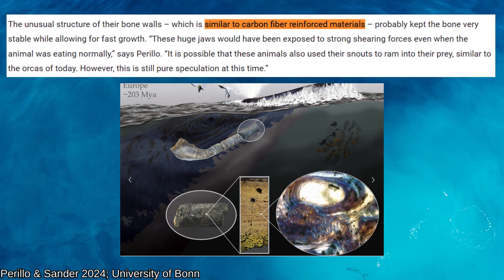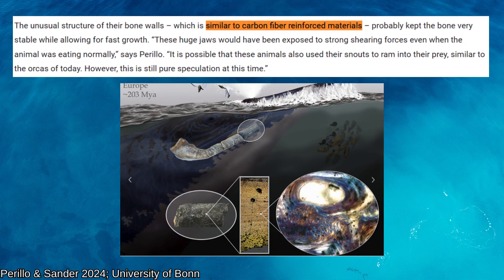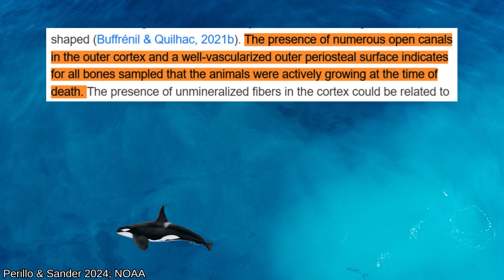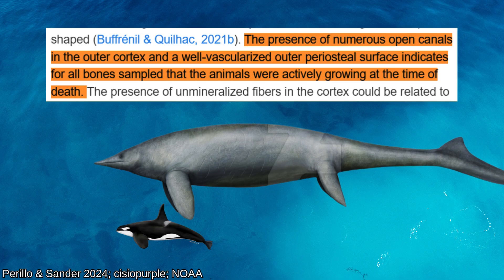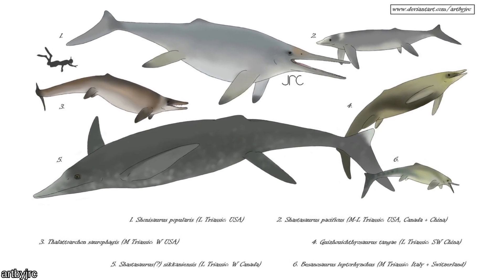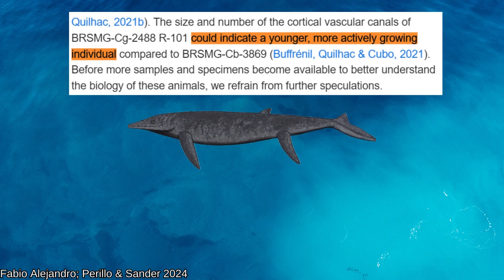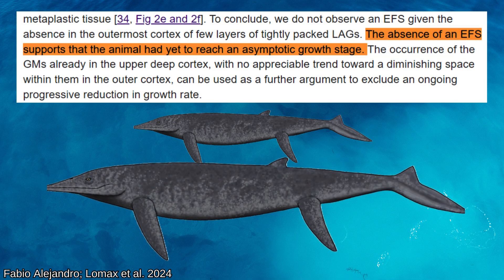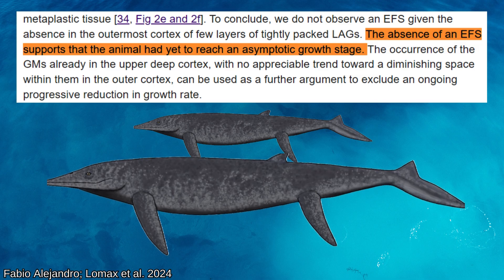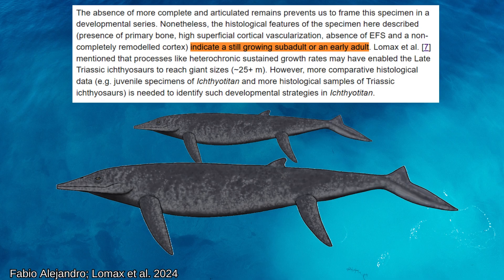The unusual structure of their bone walls, similar to carbon fiber-reinforced materials, probably kept the bone very stable while allowing for fast growth. These huge jaws would have been exposed to strong shearing forces even when the animal was eating normally. It is possible that these animals also used their snouts to ram into their prey, similar to orcas today, though this is still pure speculation. The presence of numerous open canals in the outer cortex and a well-vascularized outer periosteal surface indicates that all sampled animals were actively growing at the time of death. Lomax's new paper supports these results and clarifies that Ichthyotitan had not yet reached an asymptotic growth stage at 25 meters and had yet to significantly slow down its development. The Lillstock and Blue Anchor specimens likely represented sub-adults or young adults, leaving considerable room for body size increases, and Aust was also still growing when it died.